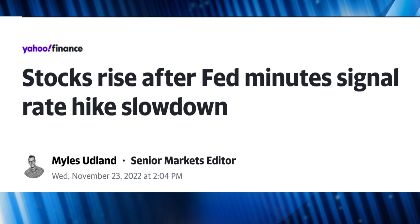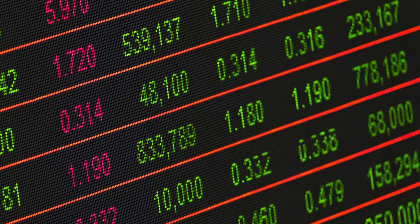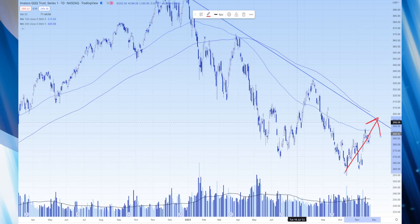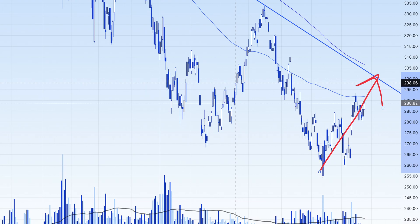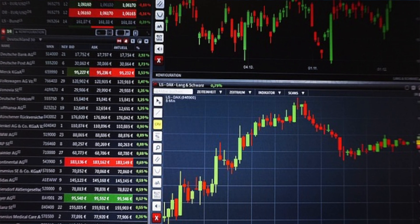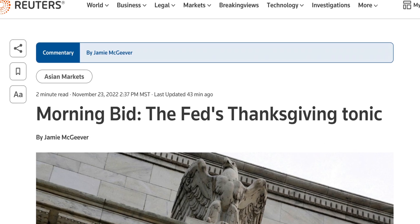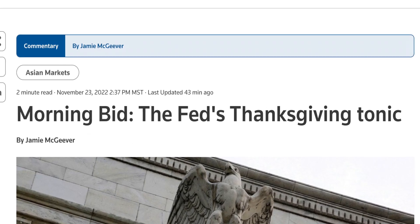Buyers got excited today that the Fed hinted that rate hikes might slow down, but maybe not enough buyers got excited about the Fed minutes. Although it looks like the short-term trend is up, it doesn't look like it might last. I was long in a good portion of my portfolio going into today, and I sold out of most of my long positions, although the Fed minutes favored long positions according to many articles. But the buyers' excitement wasn't strong enough.